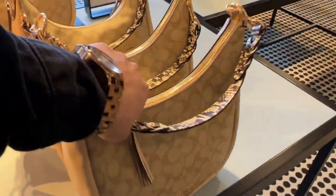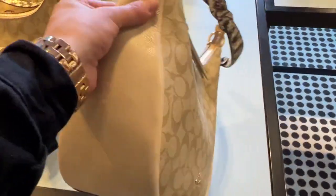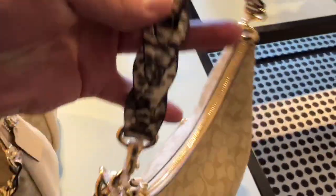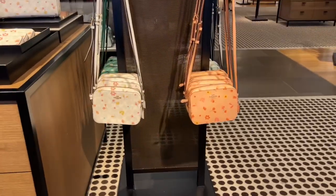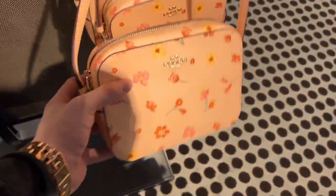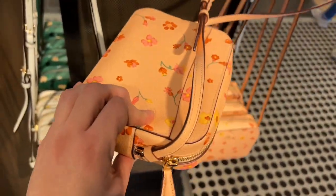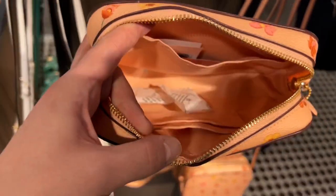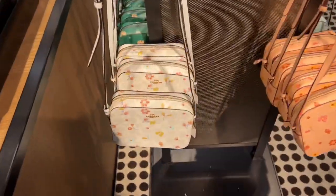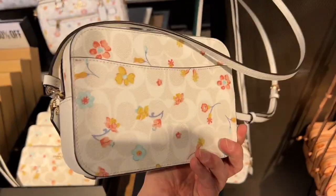There's the Jewels top handle with snake embossed detailing and signature canvas. I don't know how I feel about the handle, but it's still cute. Then there's the mini camera bag with mystical floral print — they had four different colors and they were all really pretty. $159. A really pretty coral salmon-y color. Beside it they also had the signature canvas with the same print over top, so if you like that style they also have it in white.